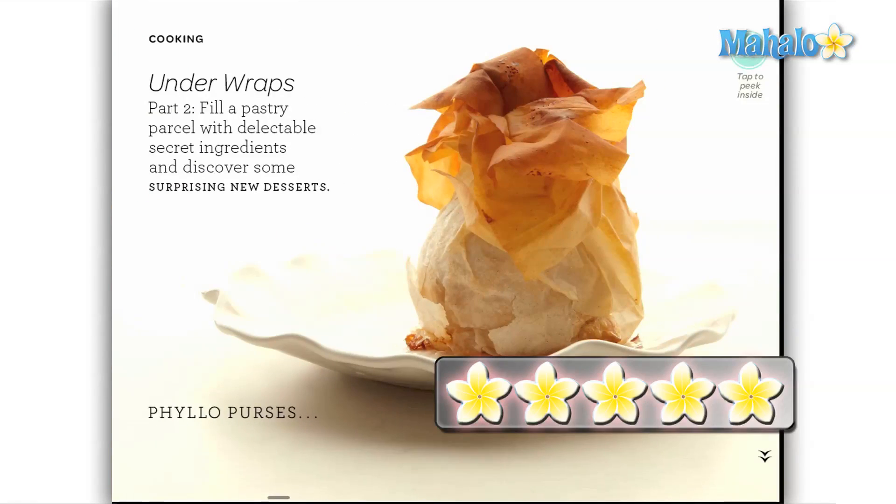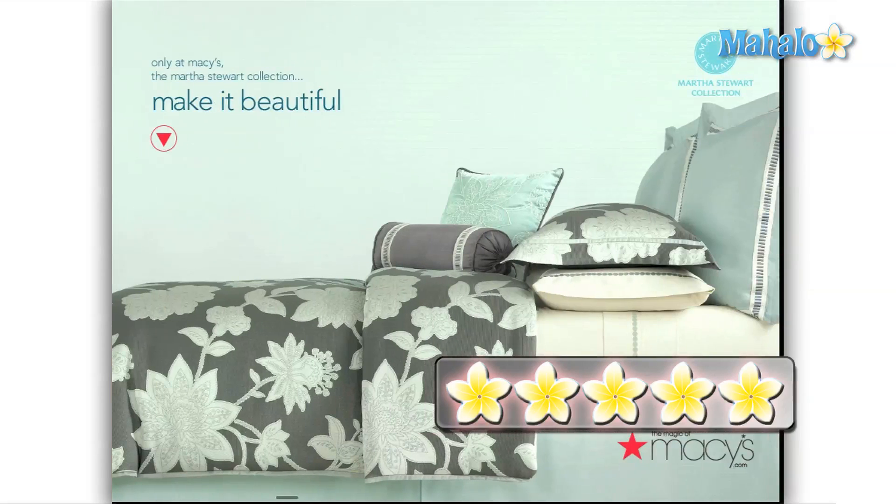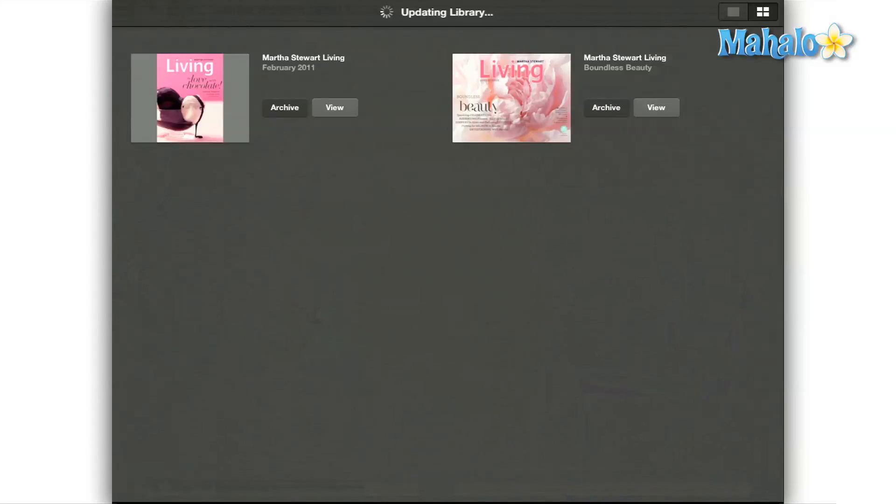Before I give this app a well-deserved 5 out of 5 and tell you that even if you aren't a Martha Stewart fan you should download this app, I need to be sure that this isn't a case of the old bait-and-switch. Sure, they can do this for a special issue like many other companies, but how are they going to treat regular issues?